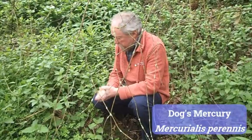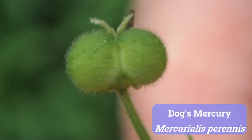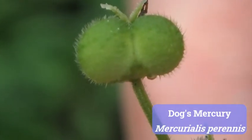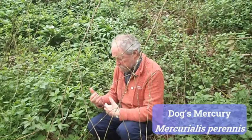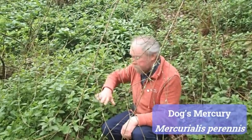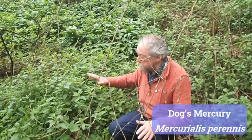The interesting things about dog's mercury: firstly, the flowers are very curious — they don't really have petals at all, but they do have proper flowering parts. Also, some flowers are male and some are female. Most British wild plants have hermaphrodite flowers, with both anthers and female parts. But in dog's mercury, each plant is either totally male or totally female — the word we use is dioecious. So in a patch, sometimes it will be all male plants with no females at all.